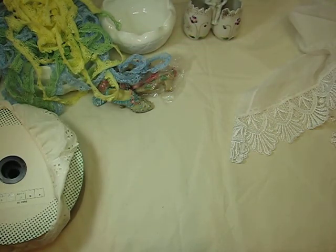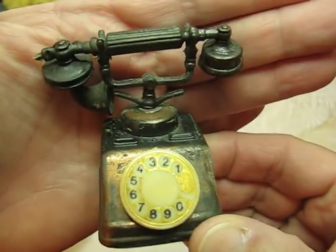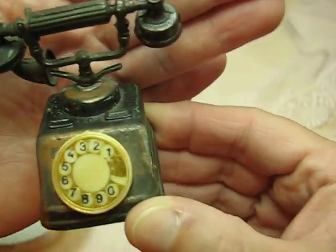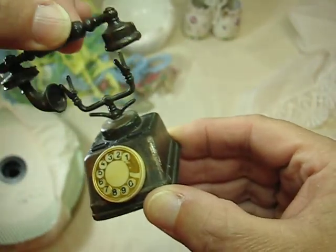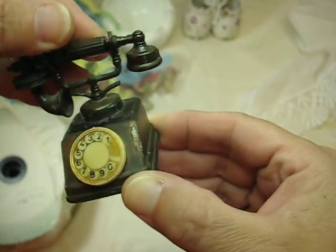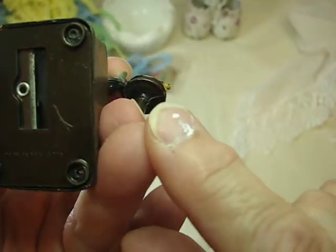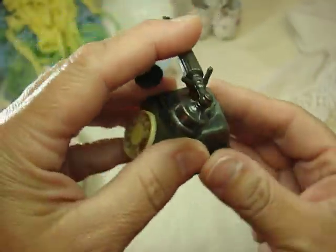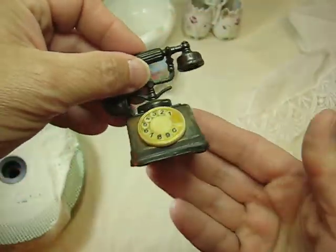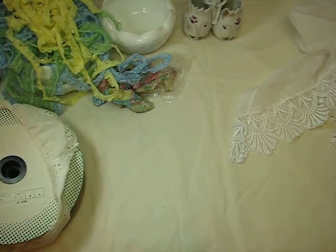I got this cool phone. How awesome is that? It's brass and you can see the patina on it, and the little handle comes off. I didn't realize until I got it home — it's a pencil sharpener! Isn't that cool? I'll probably use that in one of my projects, like a shadow box or whatever.